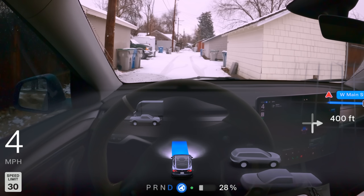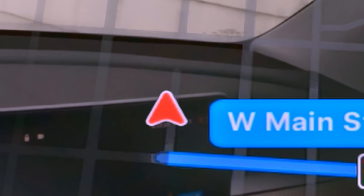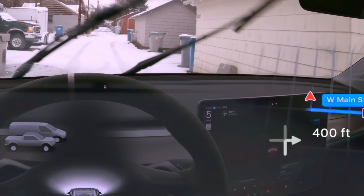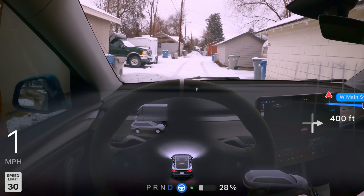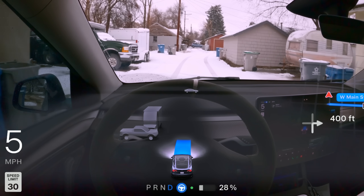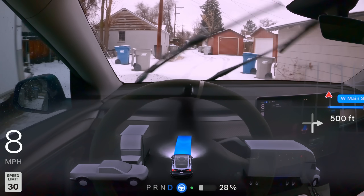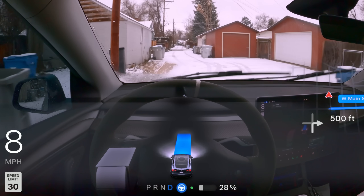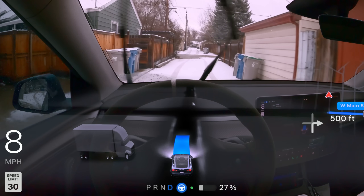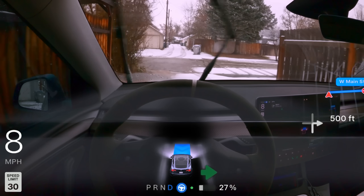I purposely put the car in what I thought was an alleyway. On the navigation route, this road doesn't connect to the road in front of us, and I was fully expecting the car to try to do a three-point turn or something. But you can see on the visualizations it seems to see the road ahead of us, abandons that navigation route, and just heads towards the road. Then when it finally gets there, it reroutes and gets us to our destination. Pretty incredible stuff.